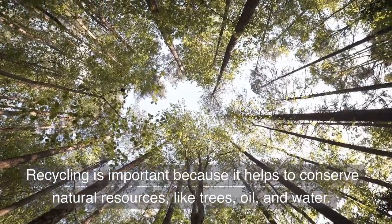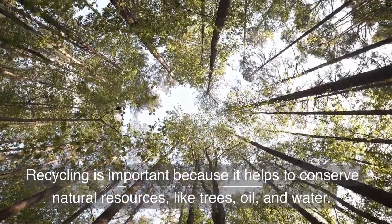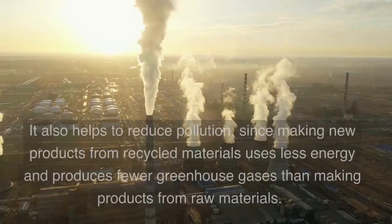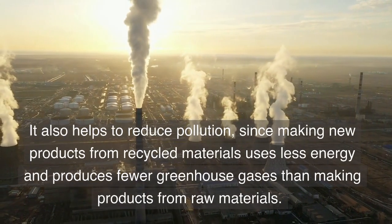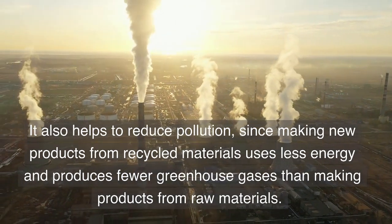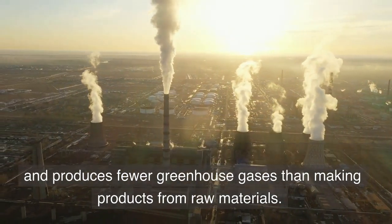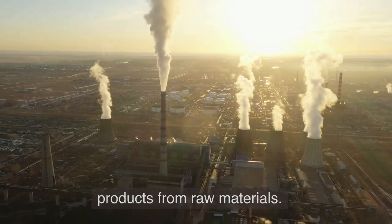Recycling is important because it helps to conserve natural resources, like trees, oil, and water. It also helps to reduce pollution, since making new products from recycled materials uses less energy and produces fewer greenhouse gases than making products from raw materials.